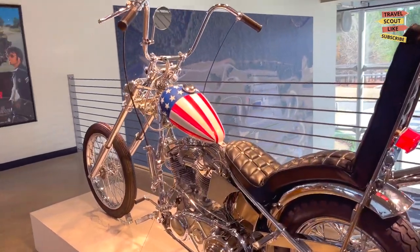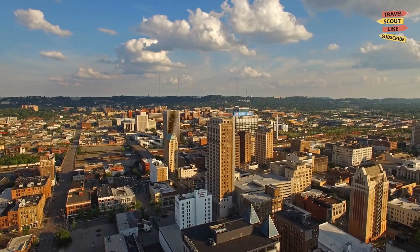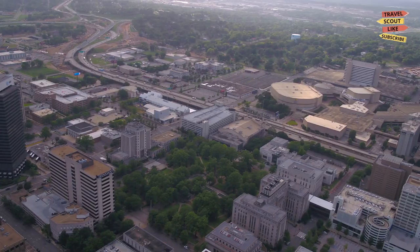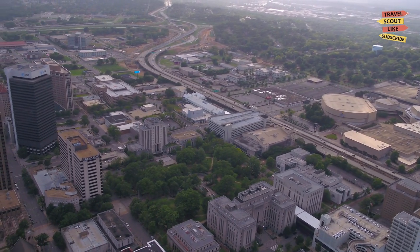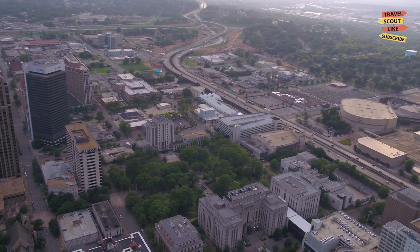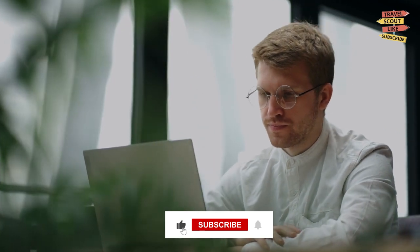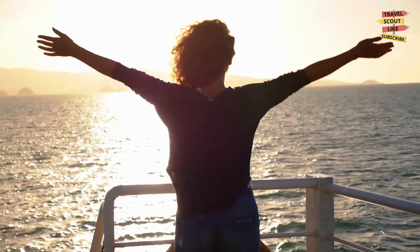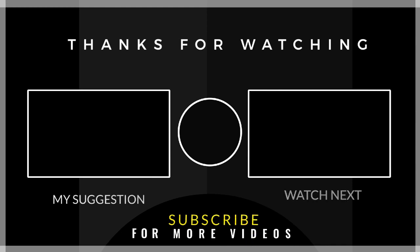Marvel at the sleek design and rich history of these two-wheeled masterpieces. From its historical landmarks to its cultural attractions and outdoor adventures, this city offers a wealth of experiences for all types of travelers. We hope you've enjoyed this virtual tour. Don't forget to like, subscribe, and hit the notification bell to join us on our next exciting adventure. Until then, keep exploring fellow travelers.